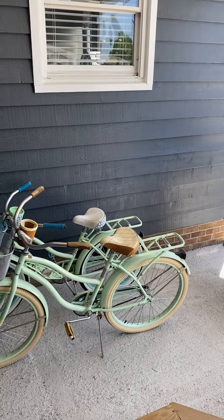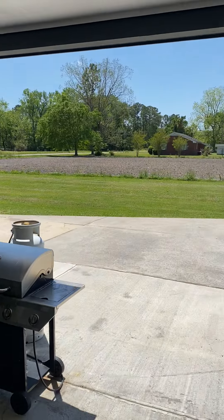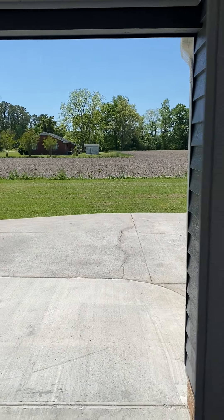That's the side door going out to the patio and your driveway. A side entrance coming into the house.